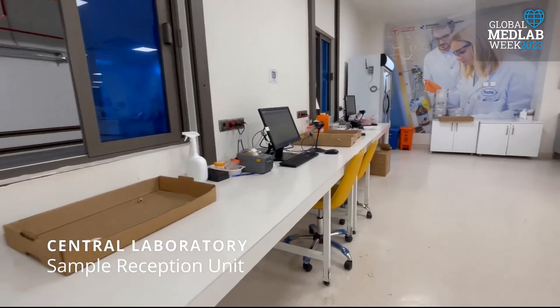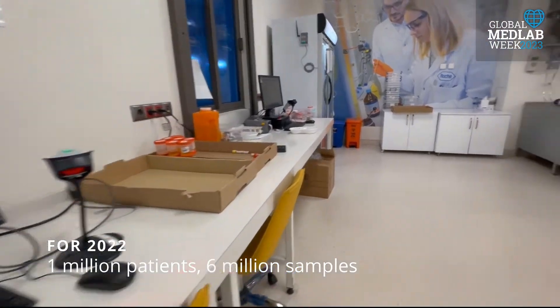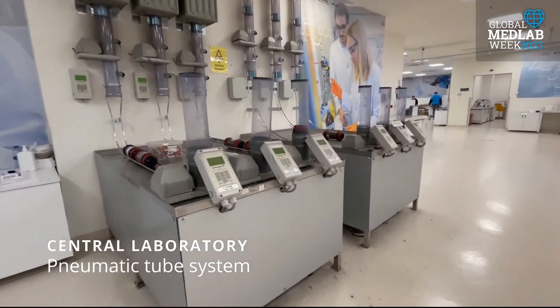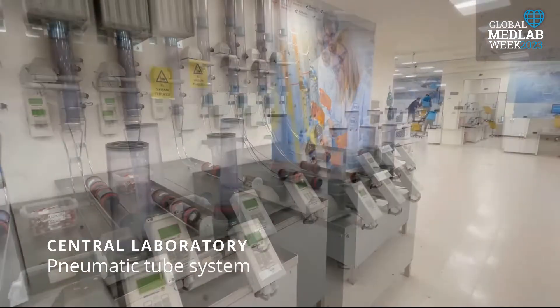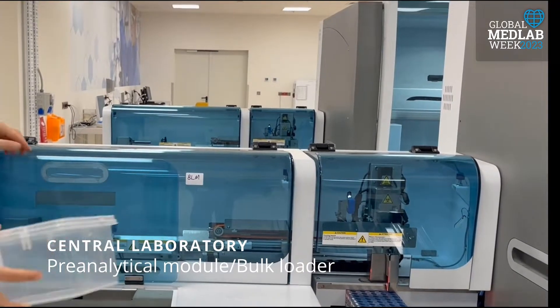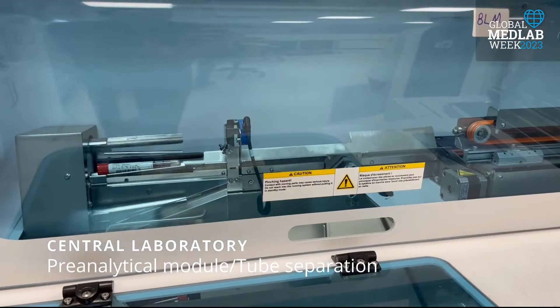For the year 2022, the number of served patients is estimated to be 1 million, and the number of accepted samples is estimated to be 6 million. Blood is collected by nurses using vacuum tubes and delivered to the laboratory using pneumatic tube systems.